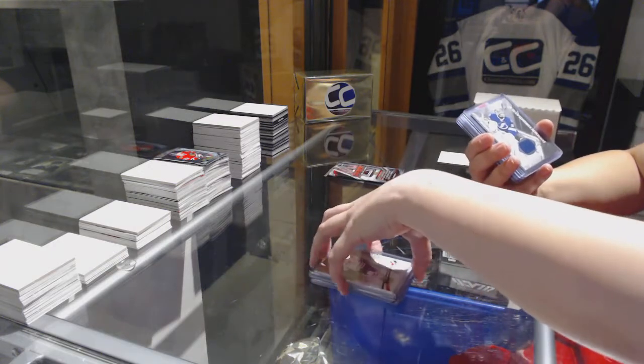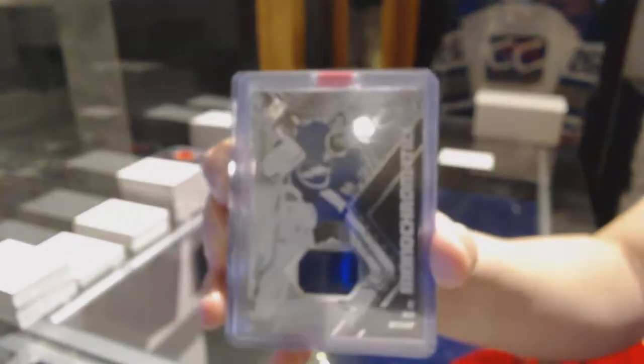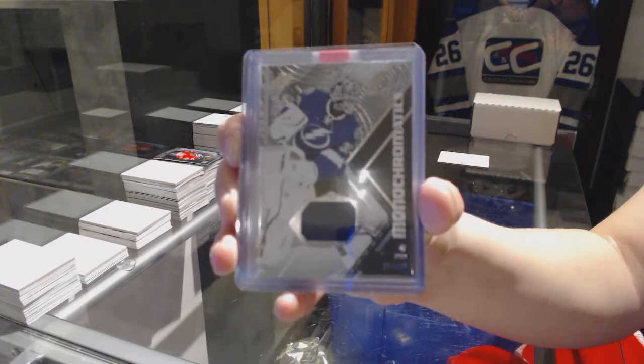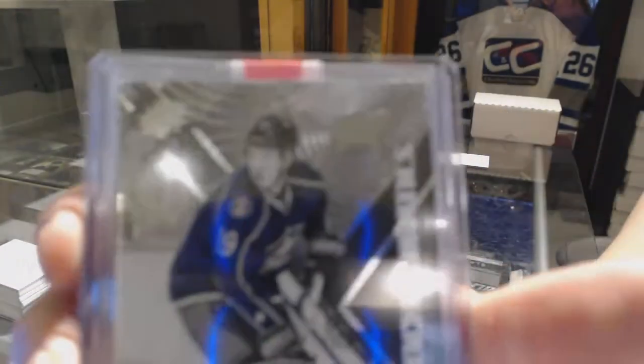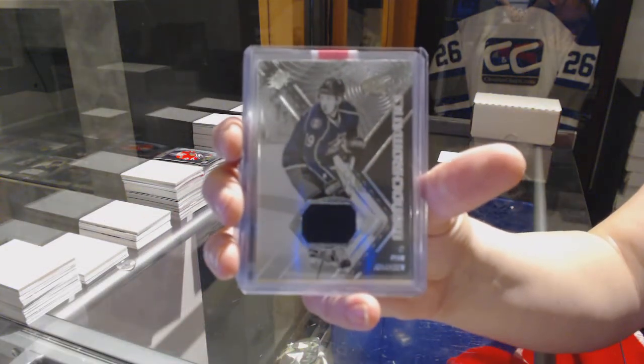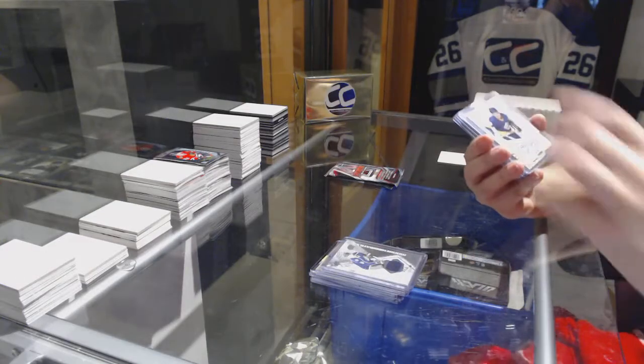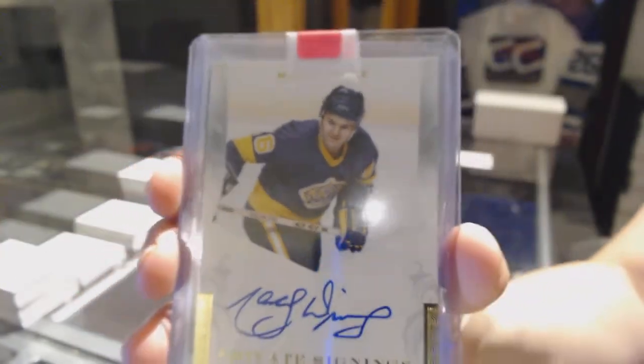We've got a Monochromatics jersey for the Tampa Bay Lightning, Ben Bishop. Monochromatics jersey for the Columbus Blue Jackets, Ryan Johansson. Private Signings auto for the LA Kings, Marcel Dion.